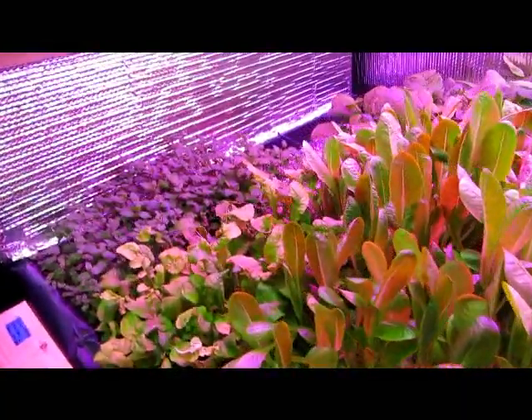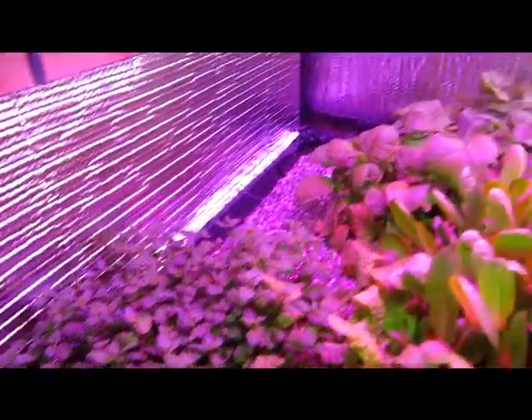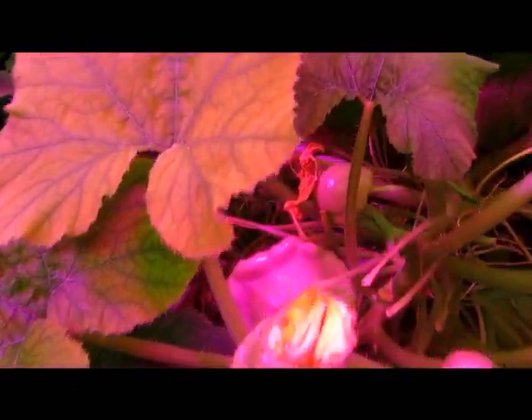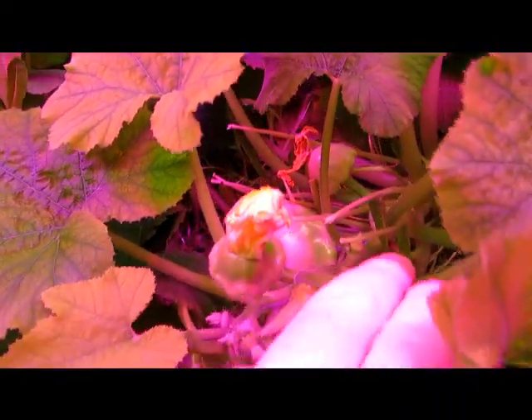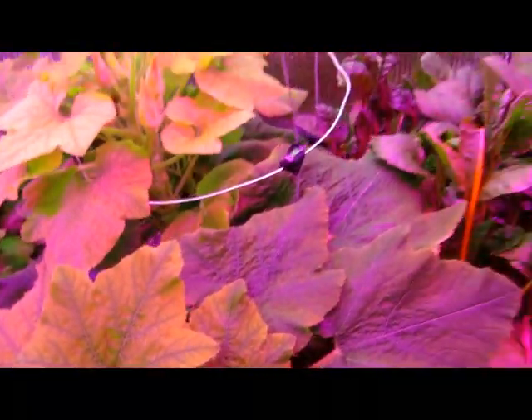Everything's doing just great. We're harvesting regular. This is the last you'll see of the mint — it goes away this week. Everything else is doing good. But what I really wanted to show you right now was how much these squash are just coming in. They're just weighing down the plant, but we're going to do some harvesting real quick.